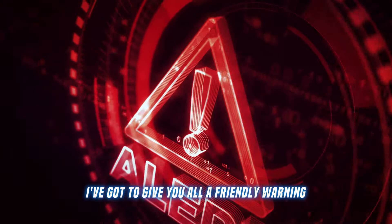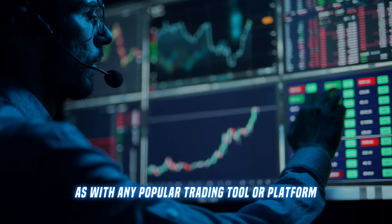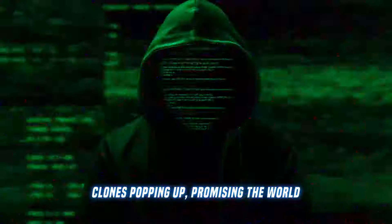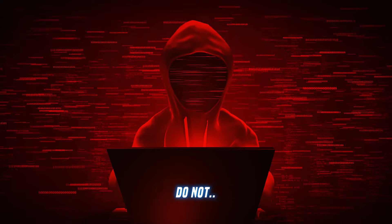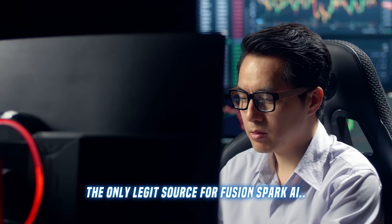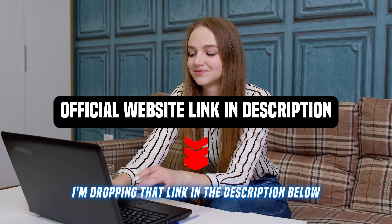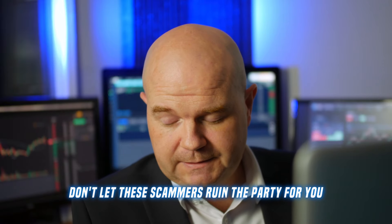Before I let you go, I've got to give you all a friendly warning. As with any popular trading tool or platform, there are bound to be some shady copycats and scammers trying to cash in on the hype. I've seen plenty of fake Fusion Spark AI clones popping up, promising the world, but really just trying to trick you out of your hard-earned cash. Do not — I repeat — do not fall for any of these scams. They're not worth the risk or the headache. The only legit source for Fusion Spark AI is the official website, and I'm dropping that link in the description below. Use that link and that link alone to create your account.